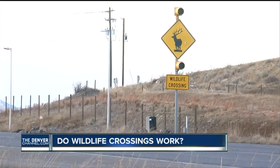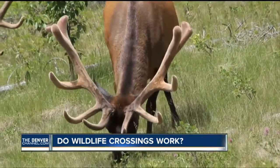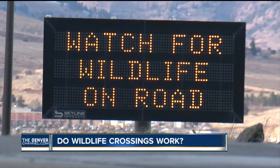CDOT installed this crossing back in 2010 after 30 crashes with elk the year before. The next year, that number was cut by 75 percent.